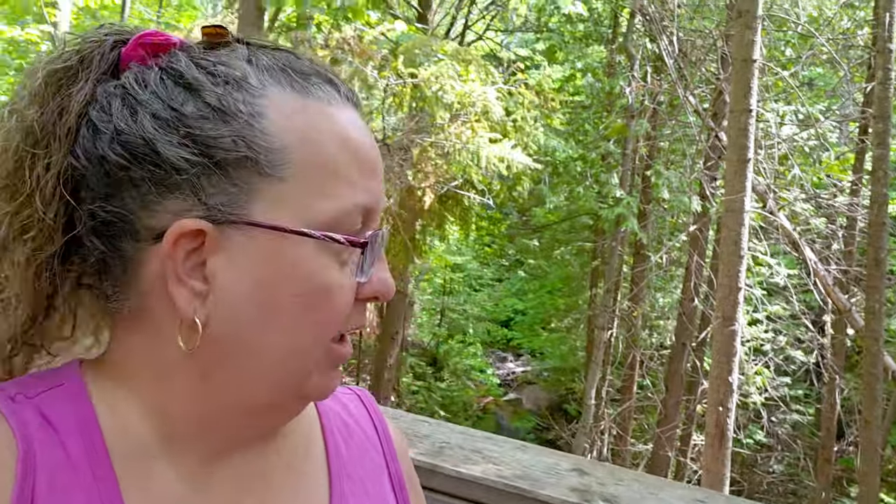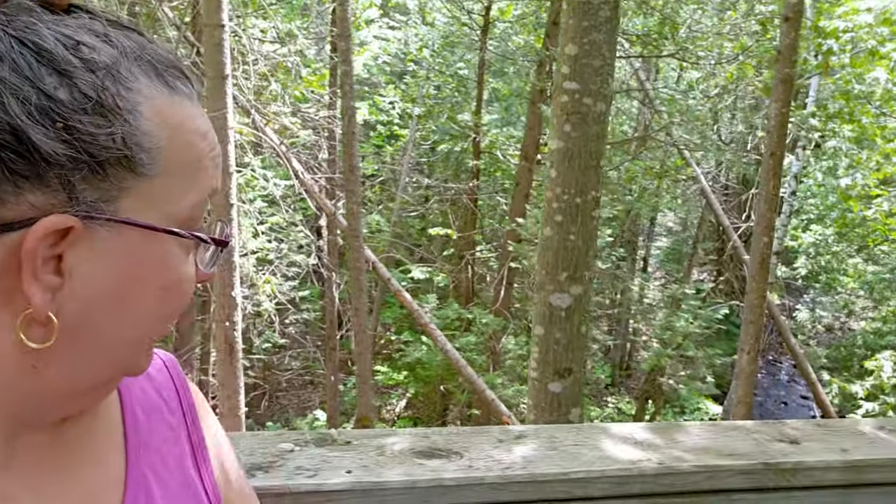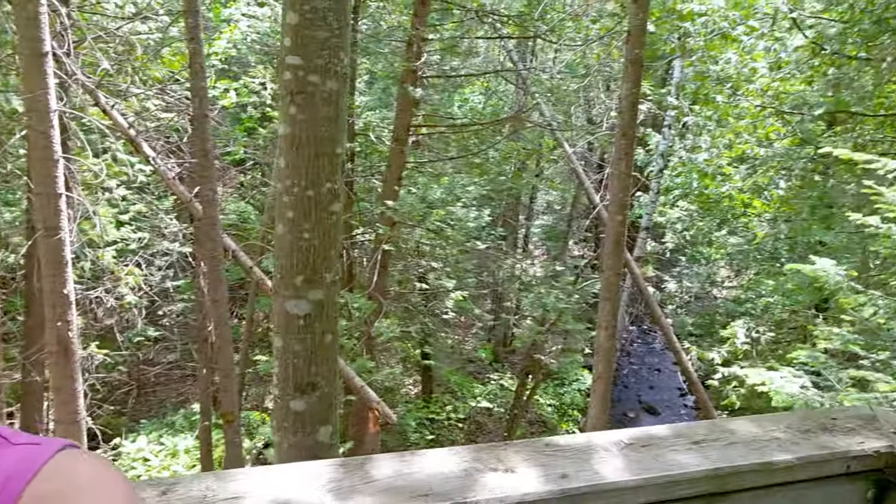Corey and I have walked part of one trail and now we've made it onto another trail. We are at a little lookout here — there's a creek down here. Anyway, we're going to keep on walking.